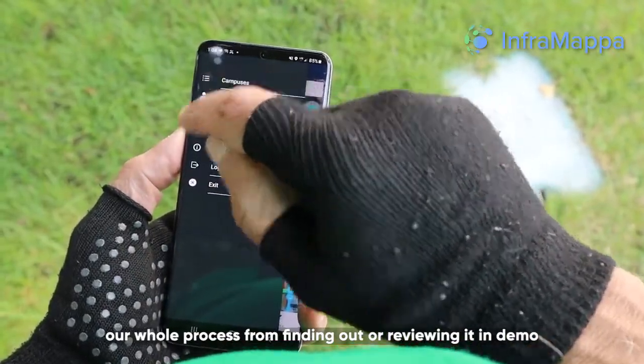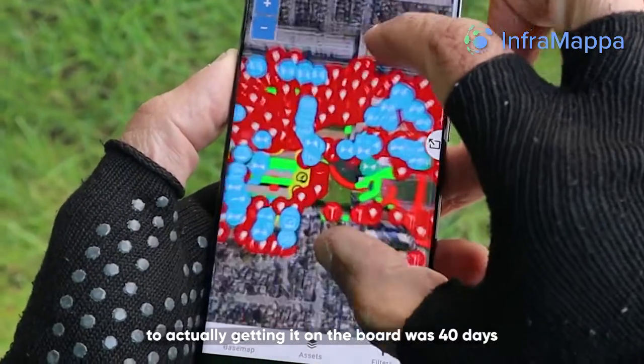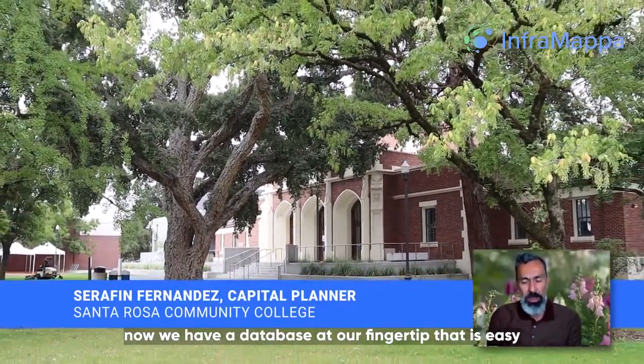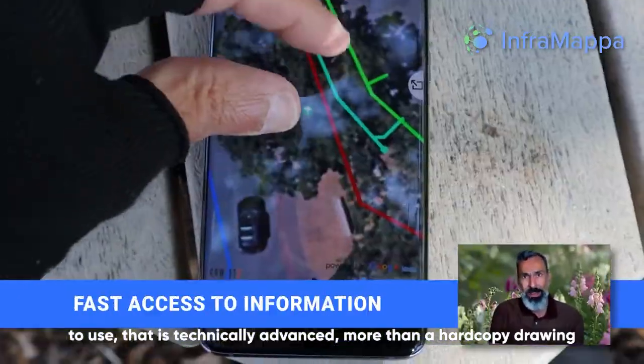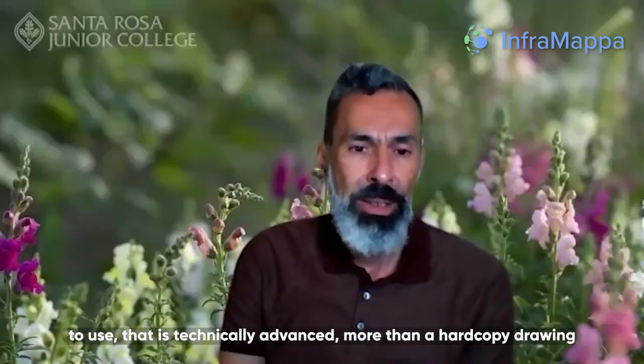Our whole process from finding out to reviewing it in the demo to actually getting it on the board was about 40 days. A database at our fingertips that is easy to use, that is technically advanced — more than a hard copy drawing.